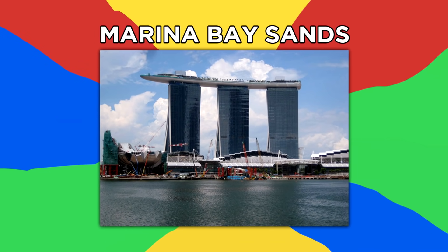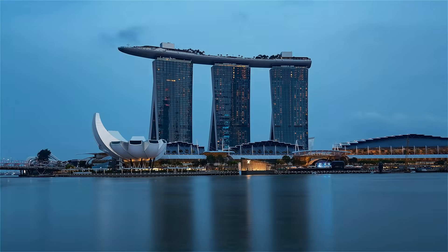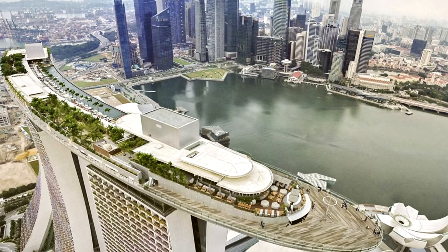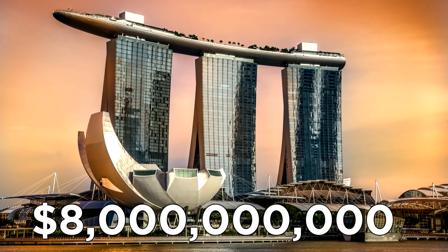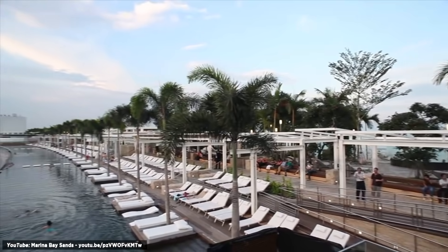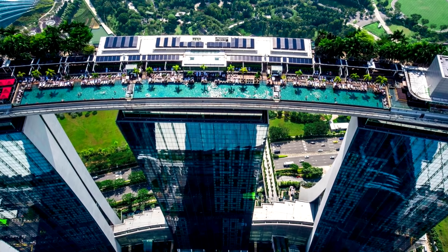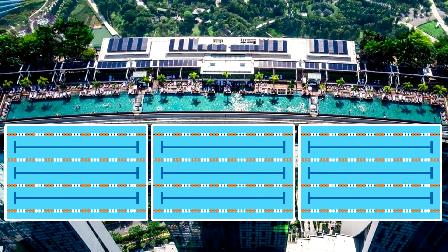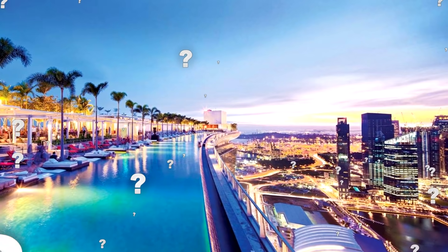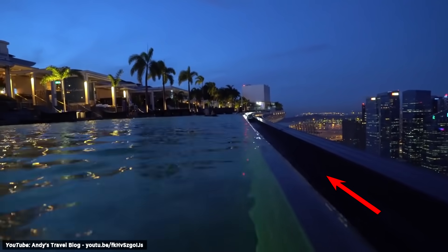Number 13: Marina Bay Sands. This is the world's largest luxury hotel, containing 2,561 rooms. It draws lots of attention with its unique three-tower design and amazing panorama deck sitting on top of the towers. Standing at 656 feet or 200 meters tall, the $8 billion hotel in Singapore is most famous for its infinity pool located on top of its 57 stories. The giant rooftop pool holds over 1.4 million gallons of water and stands as the world's longest elevated swimming pool at 490 feet or 150 meters — longer than three Olympic-sized swimming pools put together. 500 jets underneath the pool regulate all the water so it doesn't flood the city of Singapore.